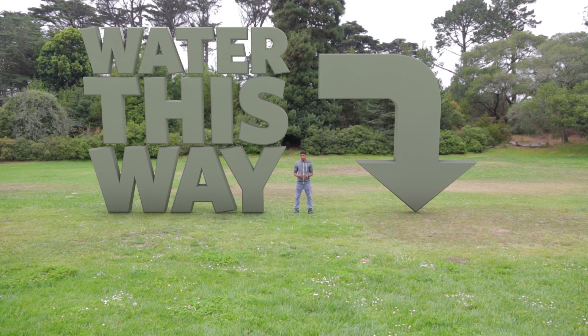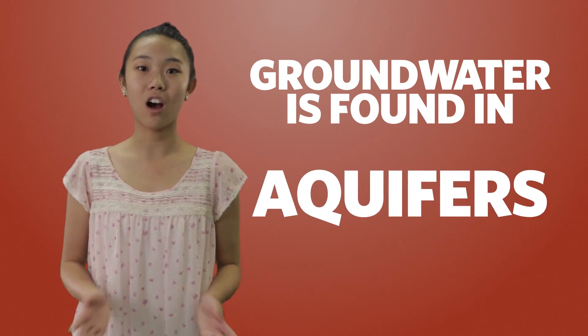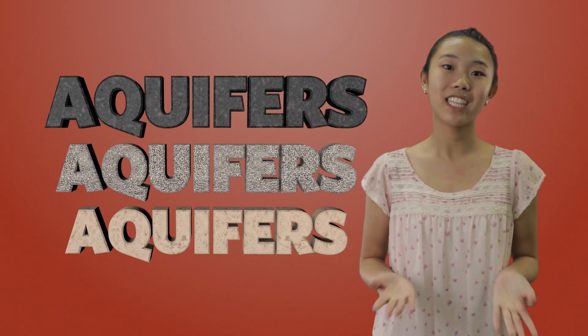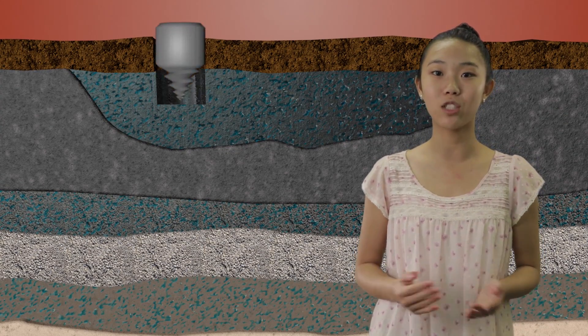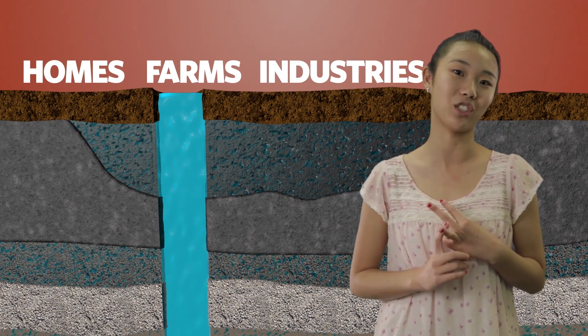Did you know that right under my feet, there are thousands and thousands of gallons of water? This groundwater is found in aquifers. Aquifers are a combination of gravel, rock, and sand. These rocky zones hold the water in the soil. Builders can drill wells into these aquifers to provide water for homes, farms, and industries.